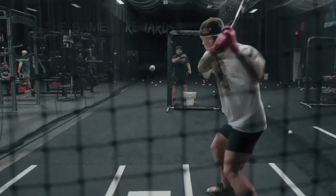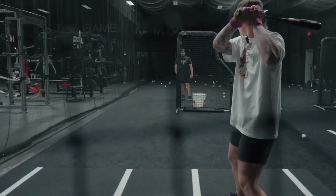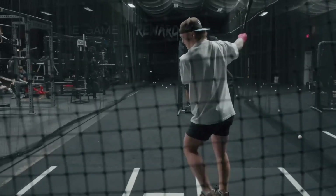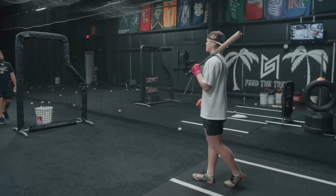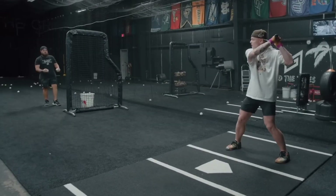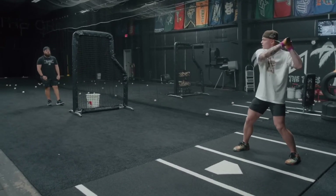Max emphasizes the importance of thinking about finishing high to help him spin and get up out of his legs. He has developed a bigger leg kick to help control his load and timing, allowing him to make decisions on attacking pitches rather than playing defense. He also references Kobe Shelton, a lefty trainer, and his single-leg RDL feel.